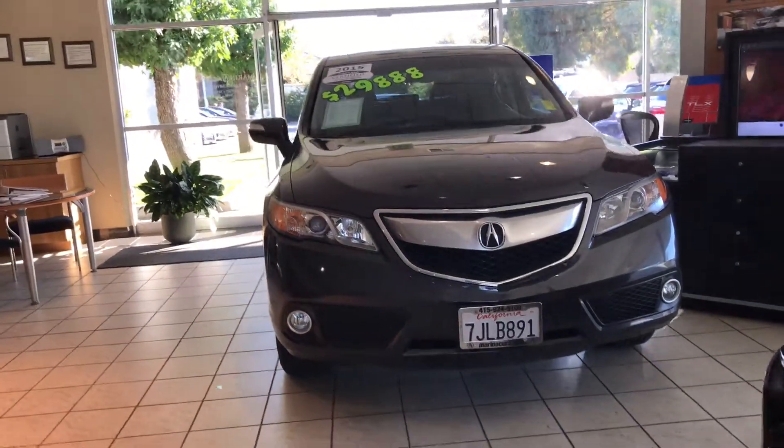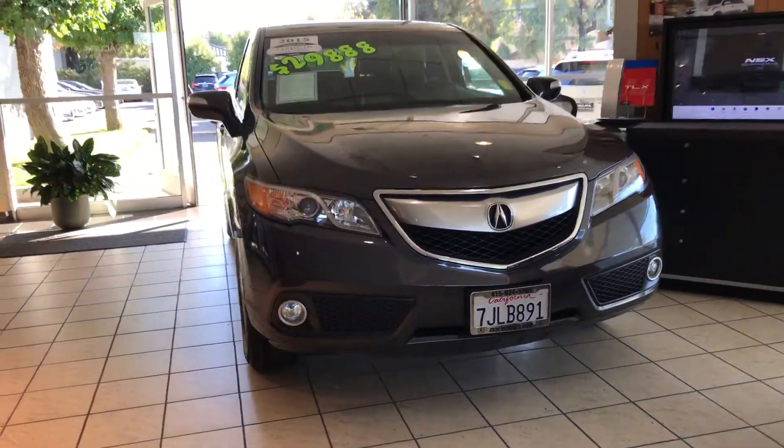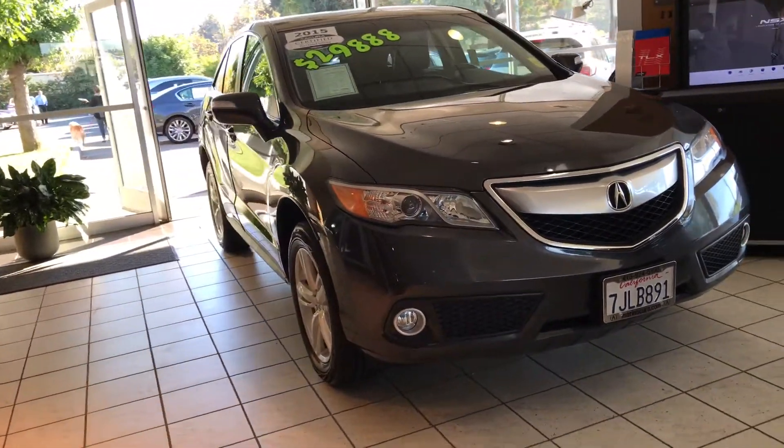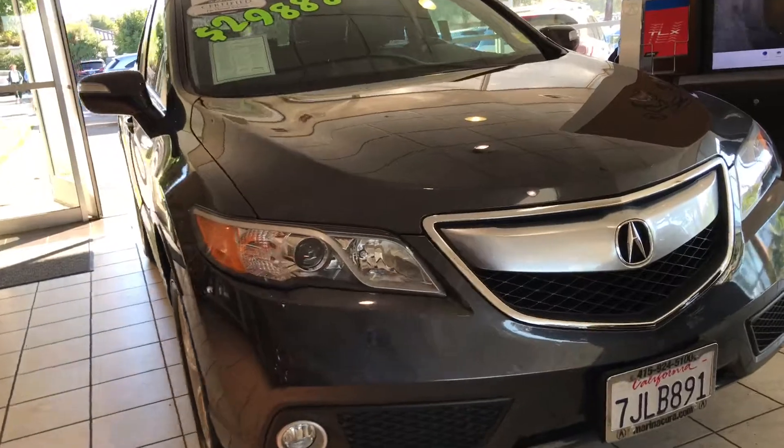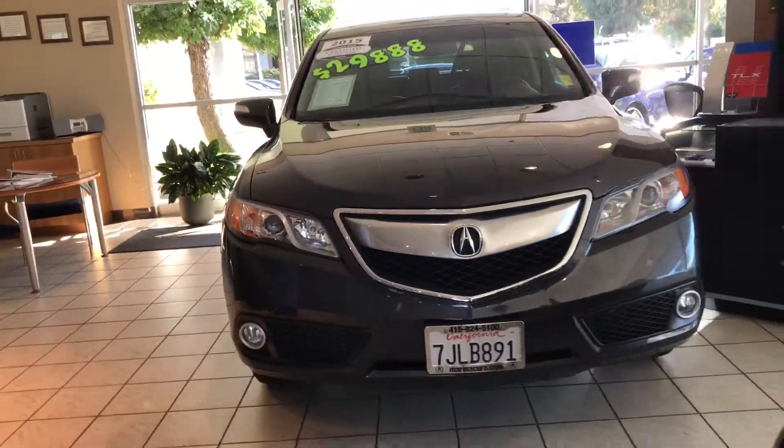A critical part for the Acura brand is our SUVs. I'm Daniel, your Acura product specialist, and I'm going to show you the RDX. As of now, the RDX is the best selling for the brand, believe it or not, and it's one of the best in its class.